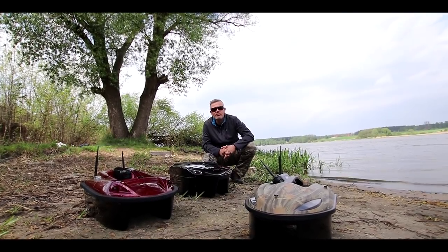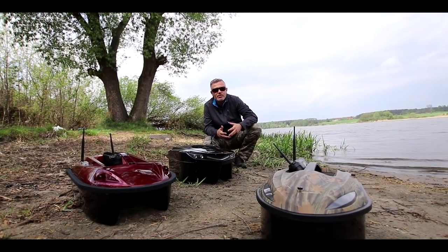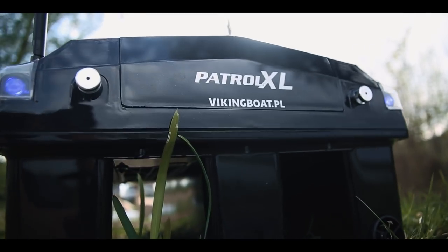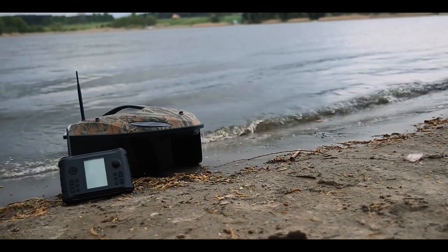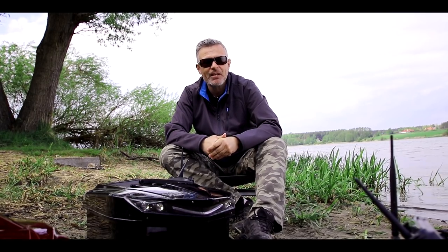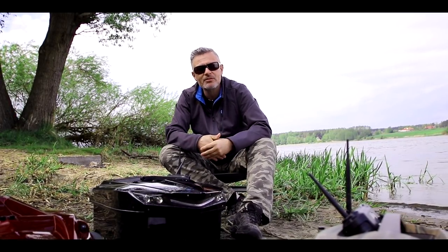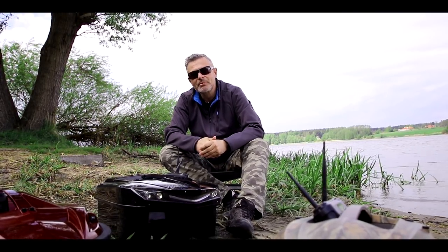Parę słów tytułem podsumowania. Rynek łodzi zanętowych w Polsce to głównie manufaktura, co oznacza, że na swoją łódź trzeba czekać około miesiąca. Viking Boats swoje oferuje od ręki. Biorąc pod uwagę krótki okres łowienia w Polsce, jest to niewątpliwie zaleta. Zapytacie, co z serwisem – naprawiony sprzęt w ciągu tygodnia wraca do swojego właściciela. To termin zupełnie do zaakceptowania. Cena? Wersja XL to wydatek rzędu 5 tysięcy złotych. Porównując do konkurencji, jest naprawdę nieźle.